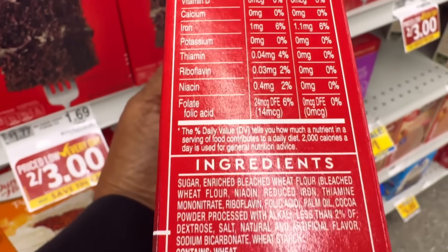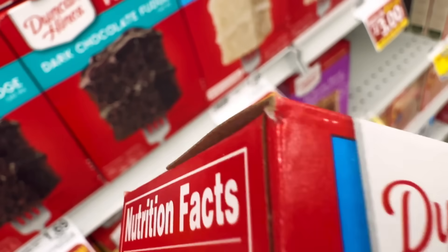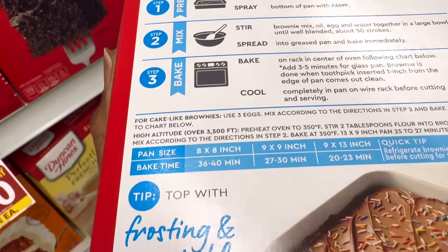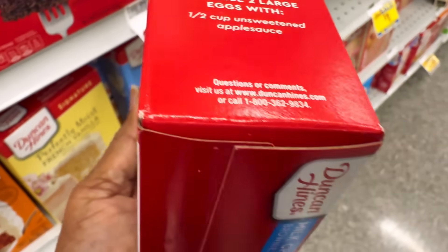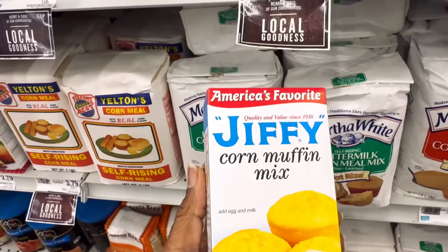I did not scan that QR code. So that doesn't mean just because you do not see it written on the box that it does not contain it. I looked on this box up and down on both sides, and nothing is specifically written. But on the side of the box there was a QR code.